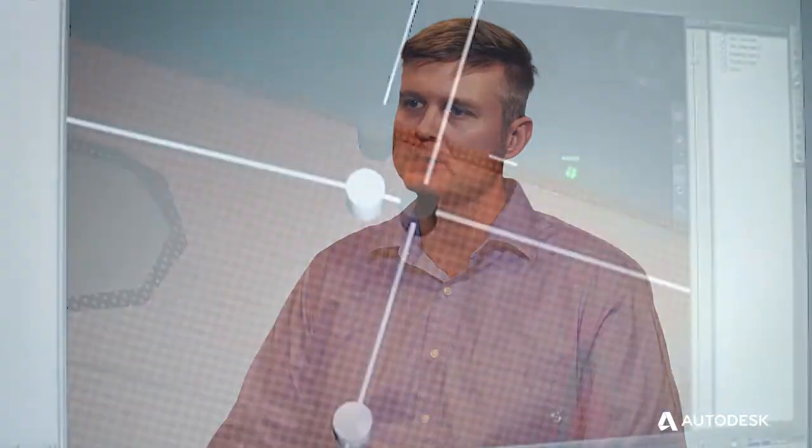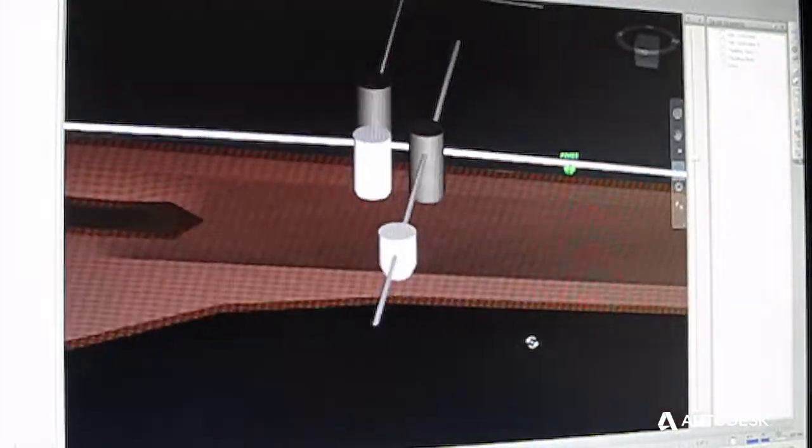Since we do everything in three dimensions, I can very quickly take a look at what the design looks like, are there any conflicts, is everything progressing the way that I would expect. It's a really fast way to QC the product and end up with a better design.